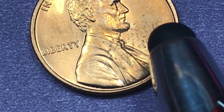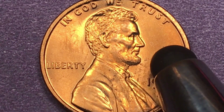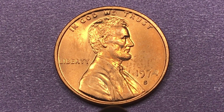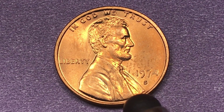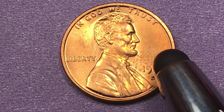The third mint that they made them at in 1974 was the San Francisco Mint. In 1974, San Francisco made 412 million, so it was just a regular mint coin. They've found one so far that's a Mint State 67 Plus Red, and that goes for about $550.